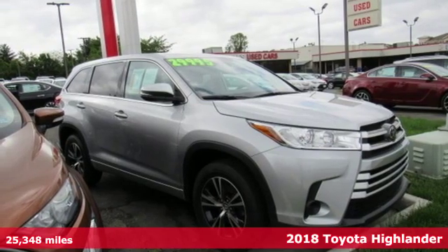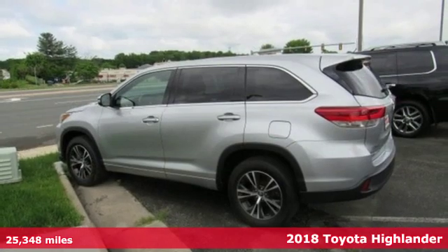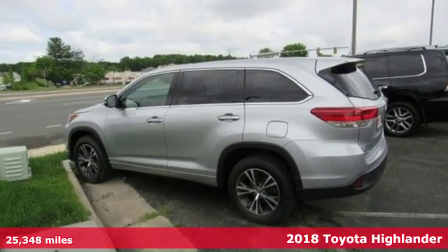It's a 2018 Toyota Highlander. Toyota: steered by ingenuity, driven by passion.